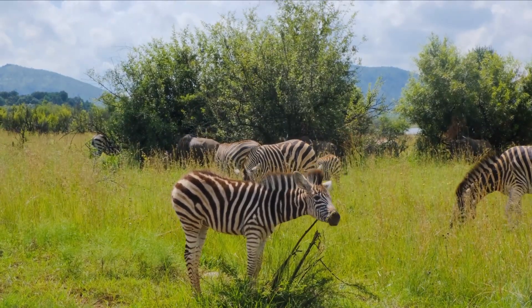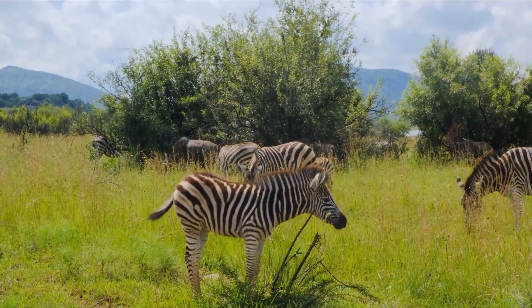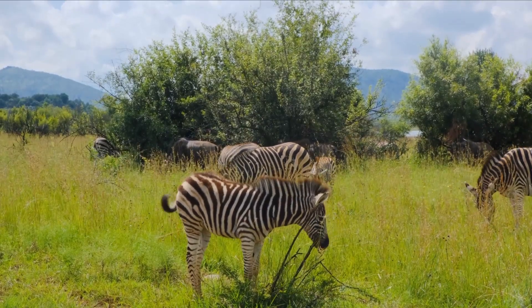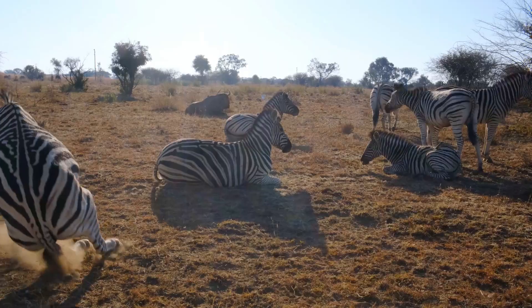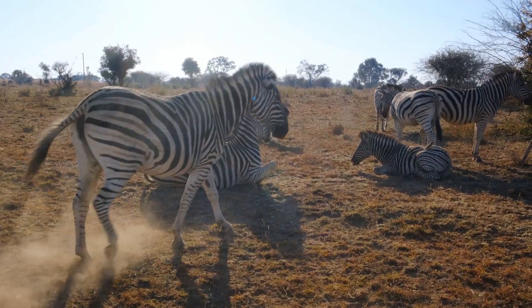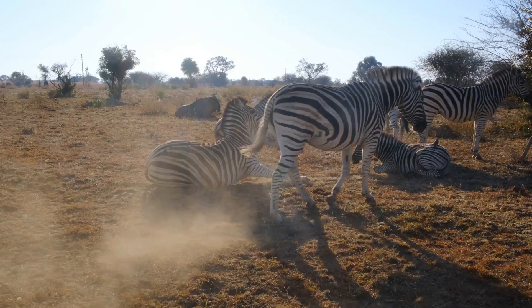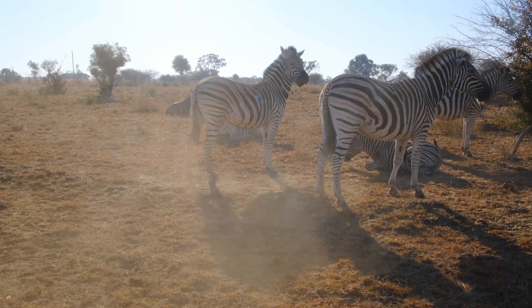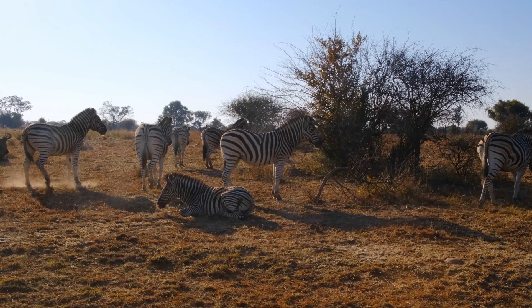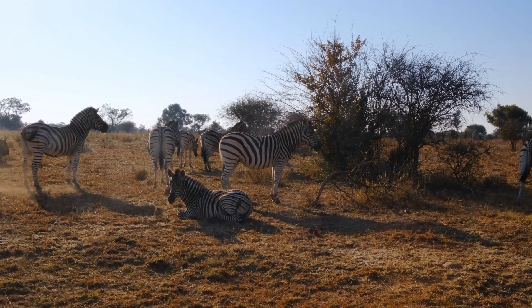Zebra stripes help keep blood-sucking insects away. Their stripes don't only protect them from predators, but also from parasites. Insects like tsetse flies struggle to land on zebras because the stripe pattern confuses their vision. These flies prefer flat, solid colors, not optical illusions. So stripes serve as a natural insect repellent.